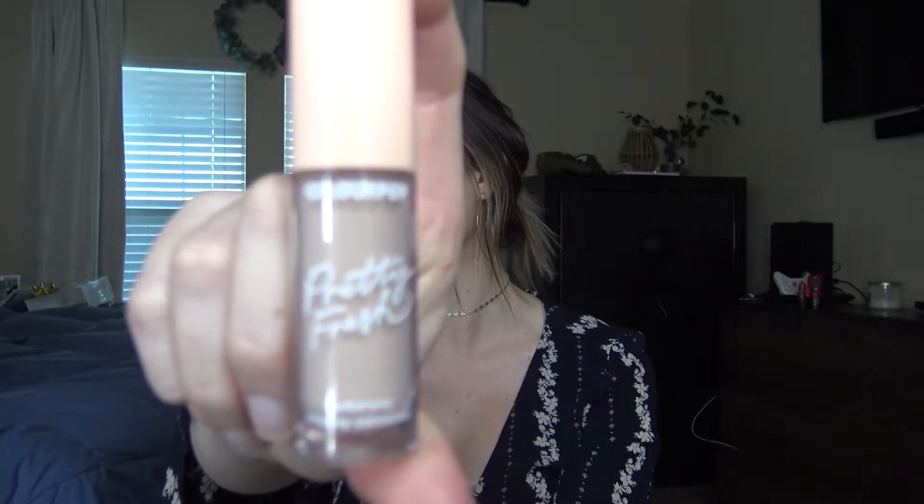My second concealer is from ColourPop — it is the Pretty Fresh Hyaluronic Creamy Concealer. I have mine in shade Light 40. I feel like you could use this as a foundation or a concealer — it's like an all-in-one. It is my favorite. It goes over blemishes really nicely and doesn't look crusty or cakey at all. I use this every single day.